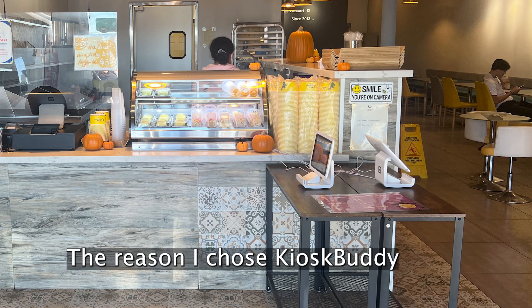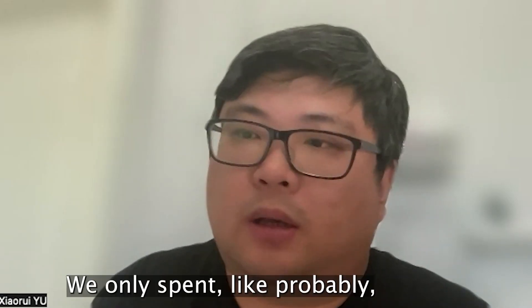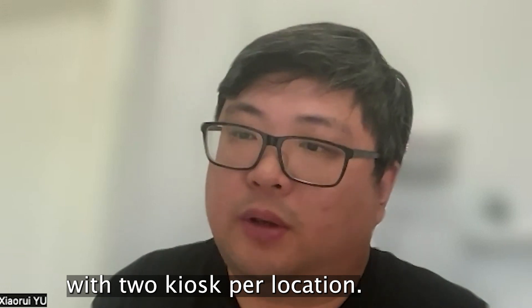The reason I chose Kiosk Buddy is the setup process is very simple. We only spent probably within an hour for one location, with two kiosks per location.